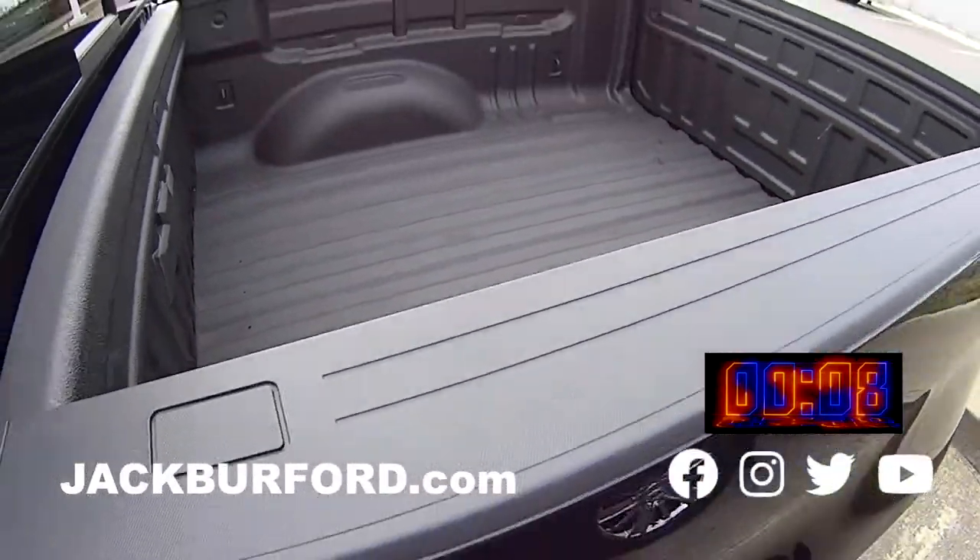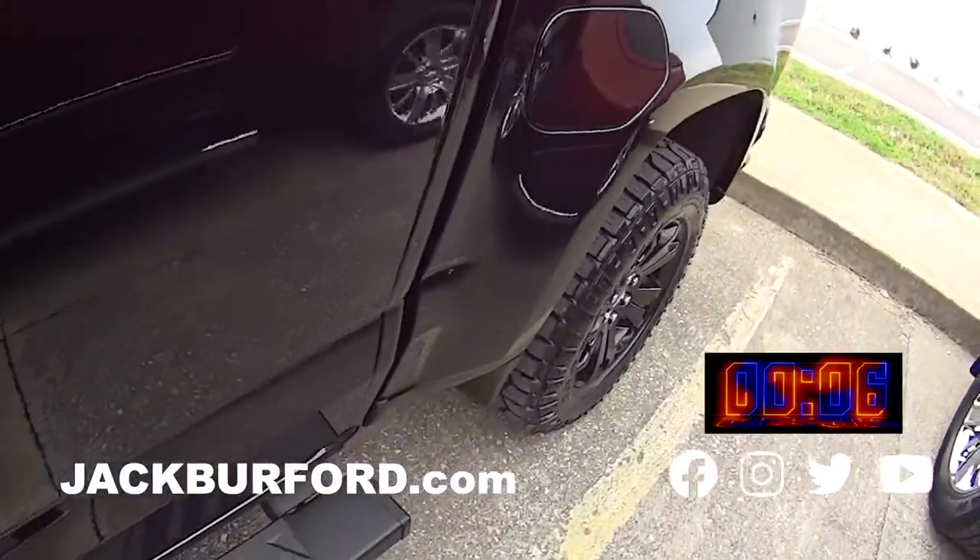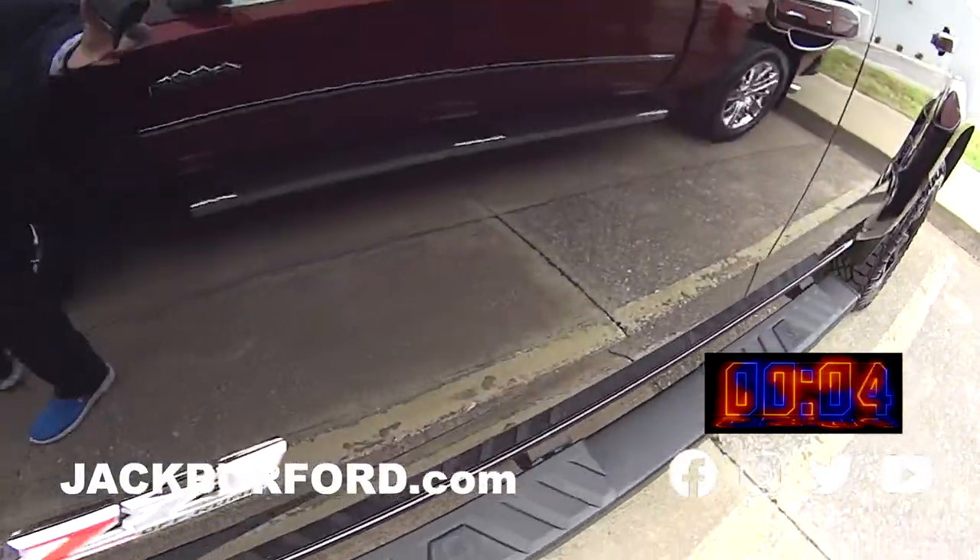This is just a great truck. Spray in the bed liner. So come in today and see it or check us out at jackbarford.com.